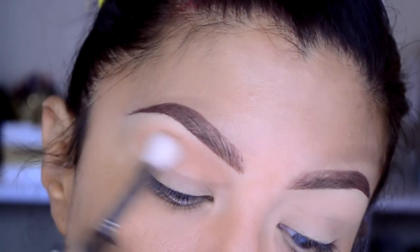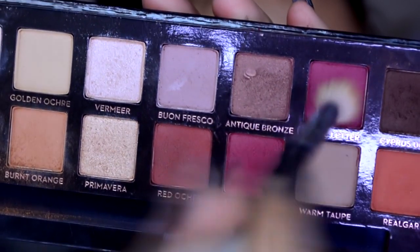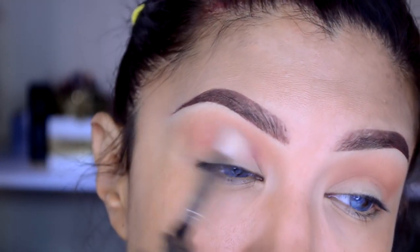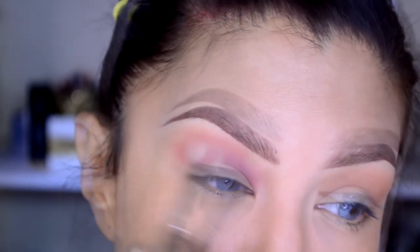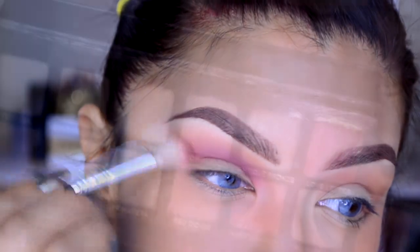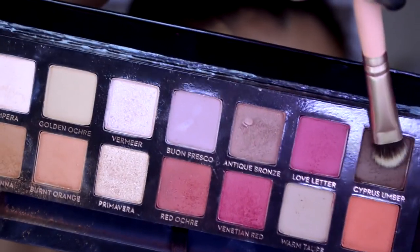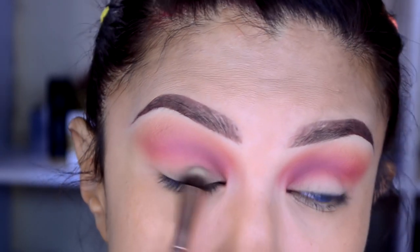De la paleta Mother Renaissance de Anastasia, estoy tomando las dos sombras más naranjitas como mi primer color de transición, que me va a ayudar a difuminar los siguientes tonos. Estas tonalidades son rojizas completamente, como bugambilias. También tienen un rubor que sea escandalosamente rojizo — lo pueden utilizar, no necesariamente tienen que tener lo mismo que yo.